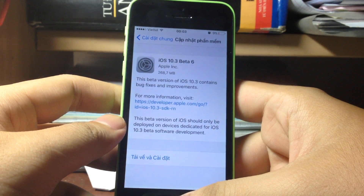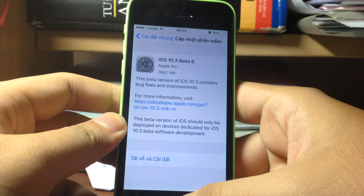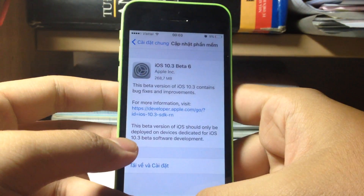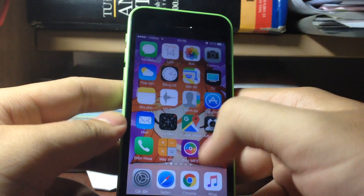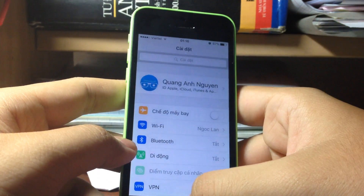Welcome back to another video. Today Apple released iOS 10.3 beta 6. I don't know what Apple is doing — still a 200 megabyte download and still nothing new. Everything is still the same, performance is still the same.